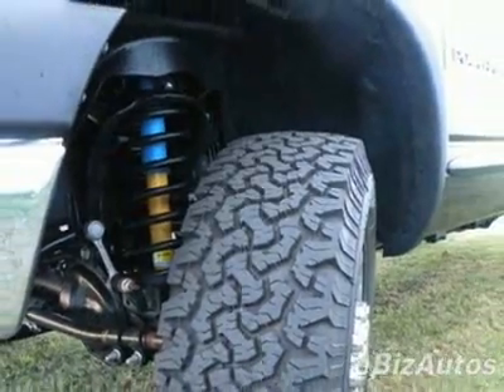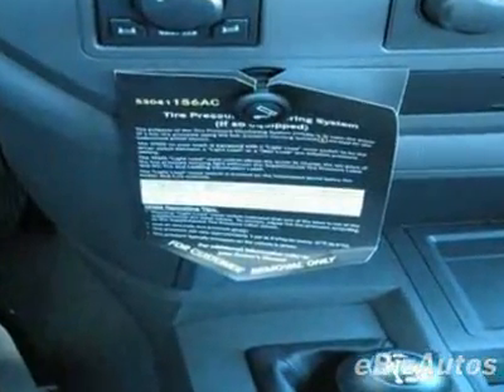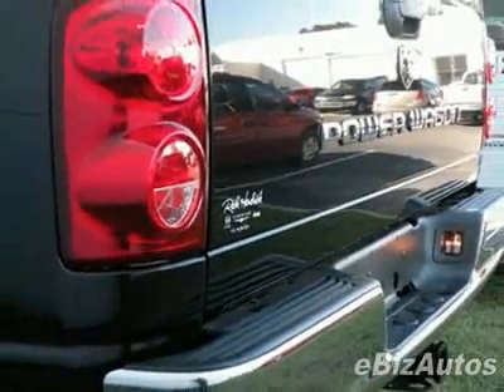This vehicle comes equipped with power steering, AM FM stereo, tinted windows, and fog lights. Call 800-753-6343 or email our friendly sales staff today to schedule a test drive.